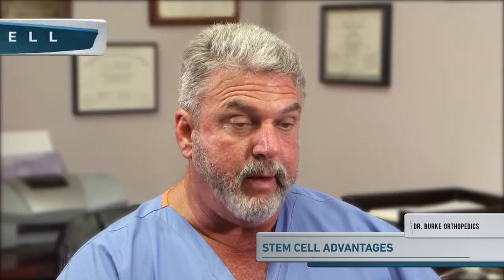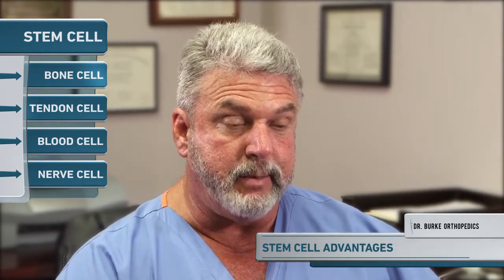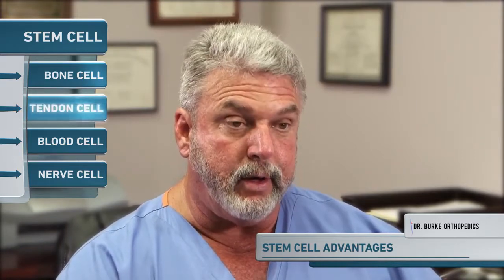Stem cells are immature cells that are made by the body that really haven't decided what they want to be because they haven't grown up yet. The advantage of stem cells is that when they are placed in an environment, they can actually turn into various cell types depending on the location. If I put a stem cell in an area of bone, it can turn into a bone cell producing new bone. If I put a stem cell in an area of tendon, it can turn into a tendon cell producing new tendon.